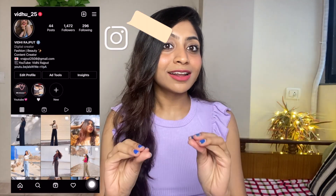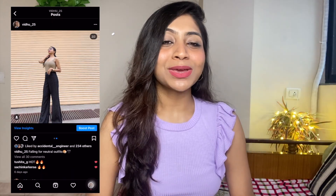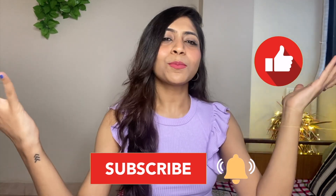So guys, that's all from my side. Make sure you comment and let me know your favorite item. If you haven't followed me on Instagram, go follow me there. Don't forget to like, share, and subscribe to my channel, and hit the notification bell so you know every time I post a new video. I'll see you next time. Bye!